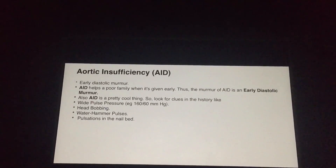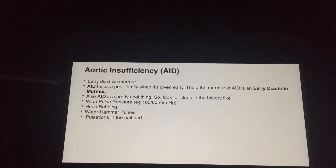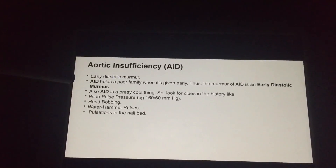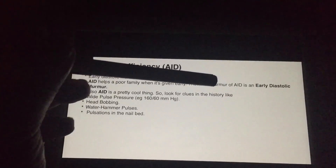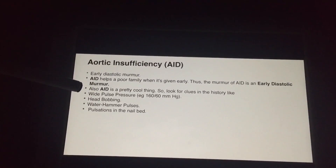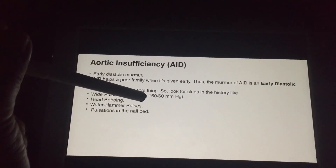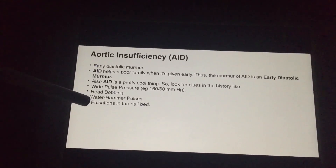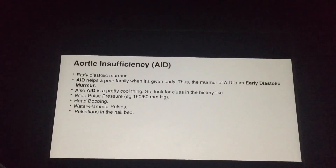Next is AID — aortic insufficiency — and D stands for diastolic. It's an early diastolic murmur. You'll remember it's early because AID helps a poor family when AID is given early. Also, AID itself has pretty cool clues in the history: a wide pulse pressure of 160 over 60, head bobbing, and pulsations in the nail bed.